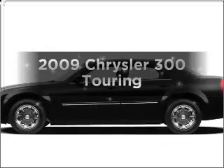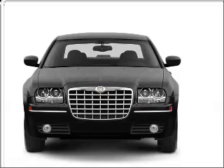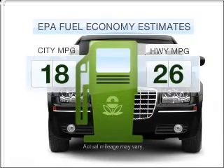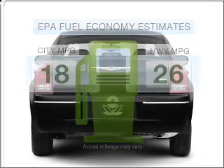Imagine yourself in this 2009 Chrysler 300. Travel the roads in style and comfort in this great vehicle. Run all over town and back home again without worrying about filling up when driving this fuel-efficient ride.